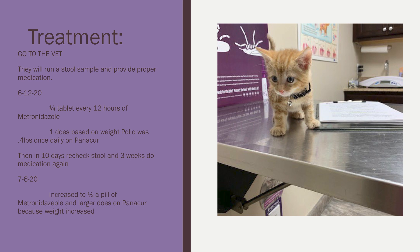So let's get into treatment. First, go to your vet. As you can see, our cute little Pollo is at his first vet visit there on the table looking around. The vet will run a stool sample and provide proper medication. Pollo first went in on June 12, 2020, and was taking one-fourth of a tablet every 12 hours — based on his age and weight. He also had one dose of Panacur at 0.4 pounds based on his weight.